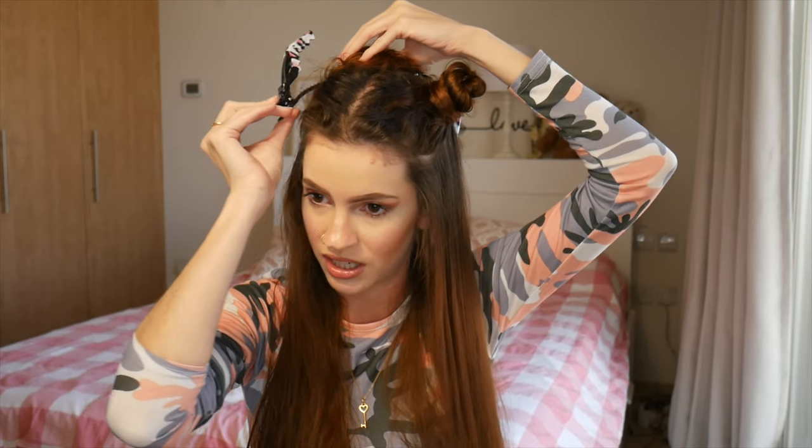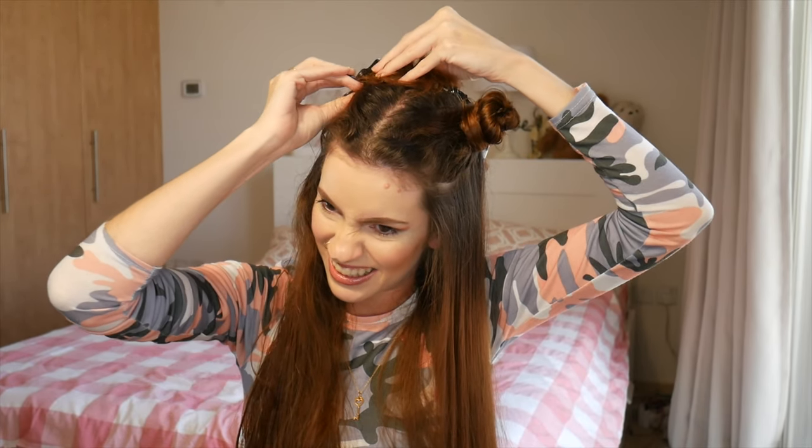Even to the point that I ended up having like PTSD flashbacks of when I used my mum's roller brush when I was little and just rolled and rolled and rolled. Not a good time.